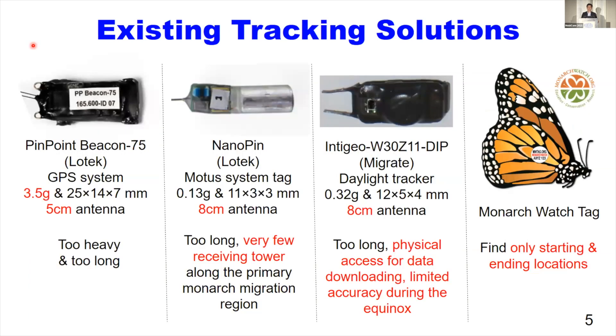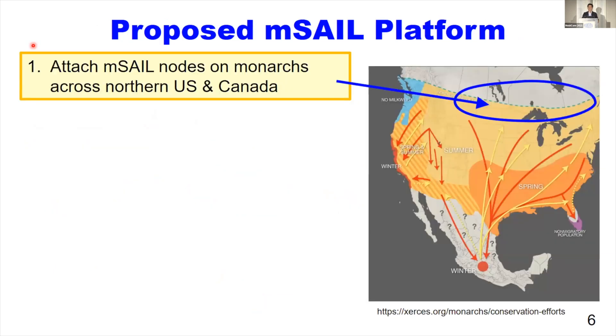In the market, there are existing tracking solutions for small birds and insects, as you can see in this slide. However, they are too large or too heavy for monarch butterfly, or they have other issues to achieve our goal. Thus, we propose a new miniature monarch butterfly tracking platform called AMSEL.